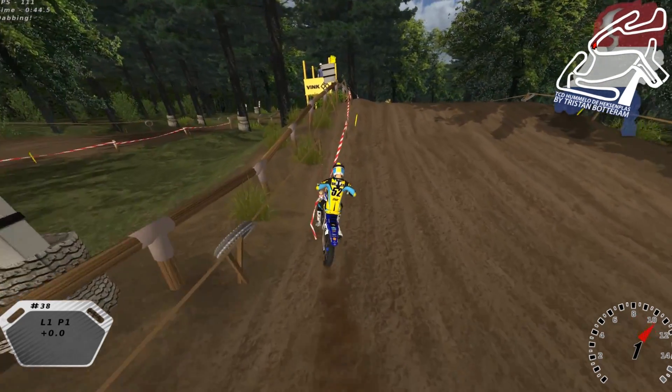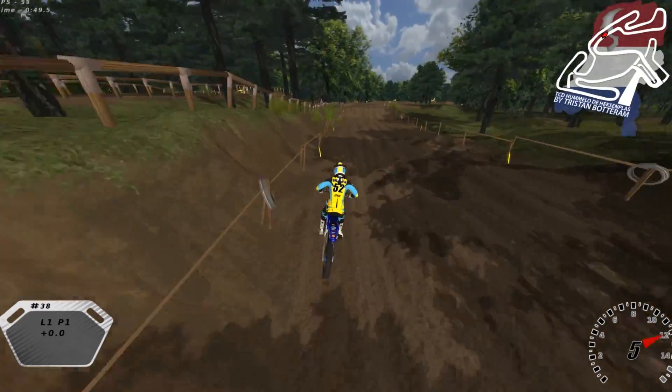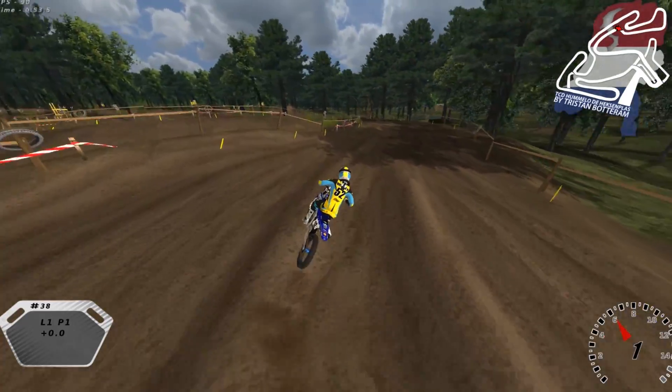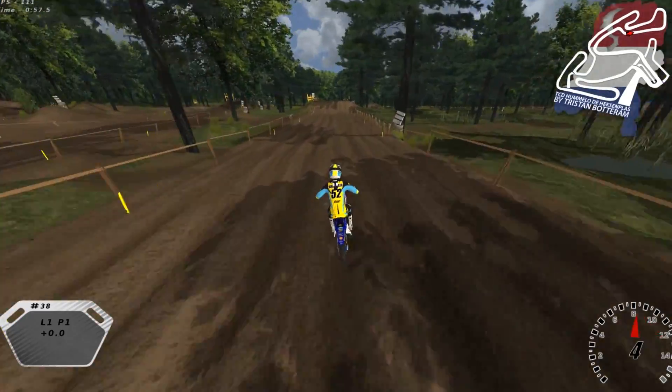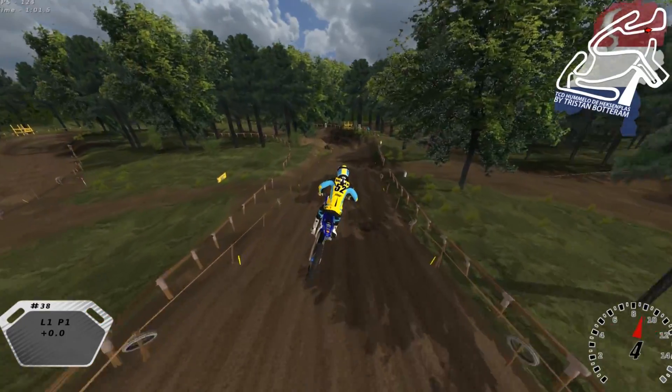He actually asked if I was willing to play this track because he made it maybe a month and a half ago, and I said yeah, it looks like a pretty fun track, I'll give it a go. I rode it a few times, but a few other tracks came in before that I wanted to do, so I'm getting around to it now.